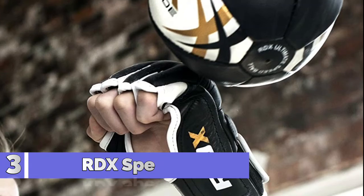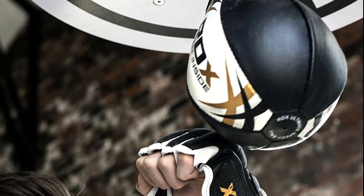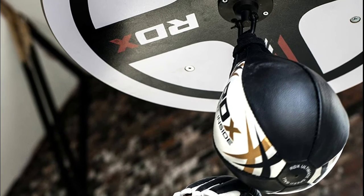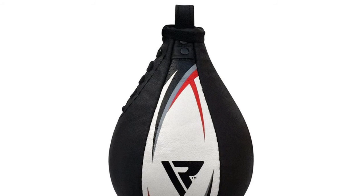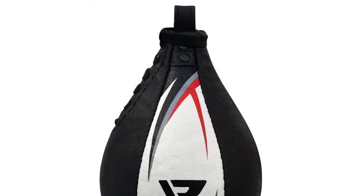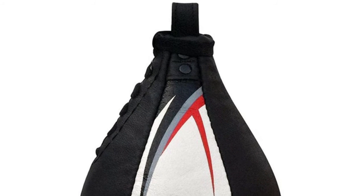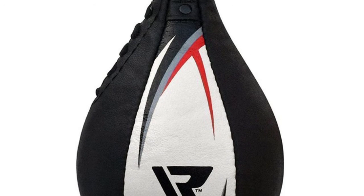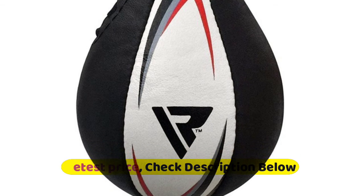Number 3: RDX Nunk Speed Ball. This patent-pending speed ball comes with the RDX Elite Swivel made from high-grade stainless steel and constructed with quality bearings. Cowhide leather material is lined inside with four layers of poly-cotton material. Each ball is individually shaped and balanced for rebound accuracy and tough construction. The lightweight design means lightning-fast rebounds. The riveted attachment provides superior durability, and the double-lined hanging strap discourages splitting.